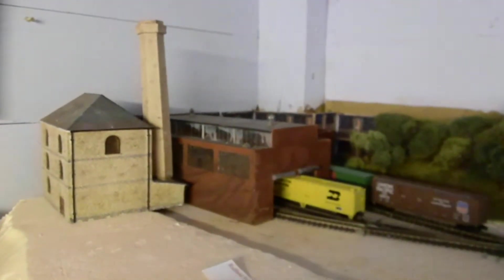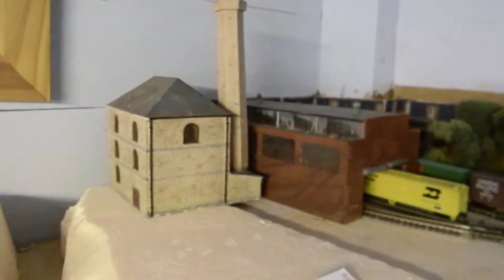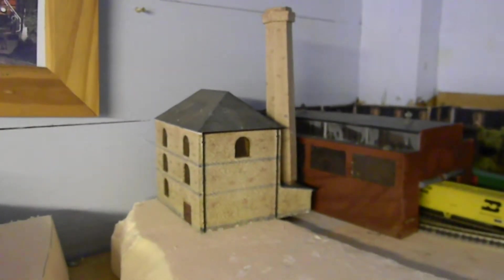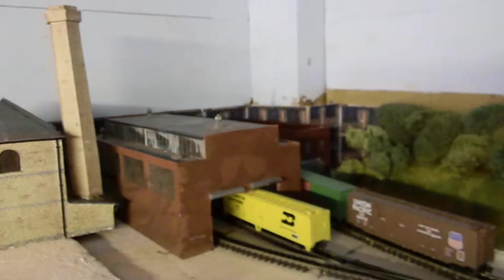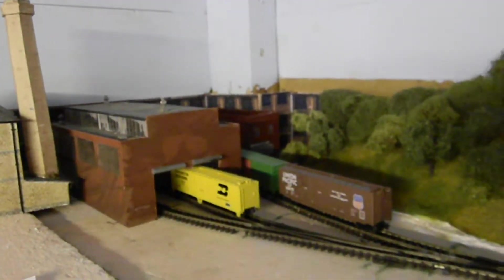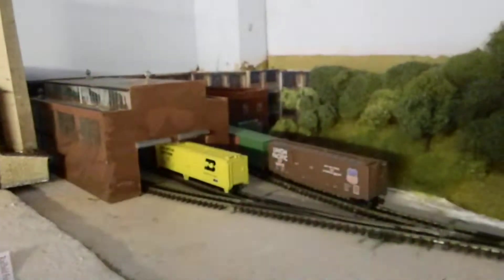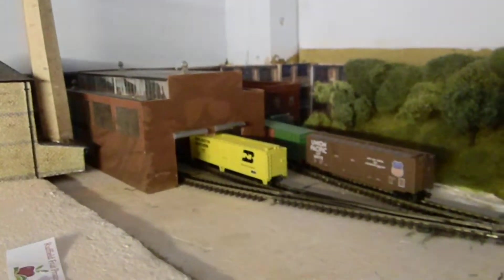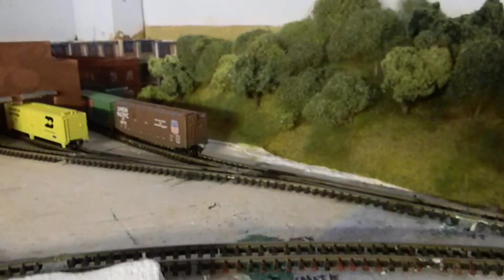This is the Ruffield fruit cannery. Not sure if that building with the large chimney stack there is going to stay, but all the rest is as it used to be. I have widened the entrance to this building here because I was finding that some of the boxcars on this tight curve were actually catching the doorway as they were going in, and that's not good.